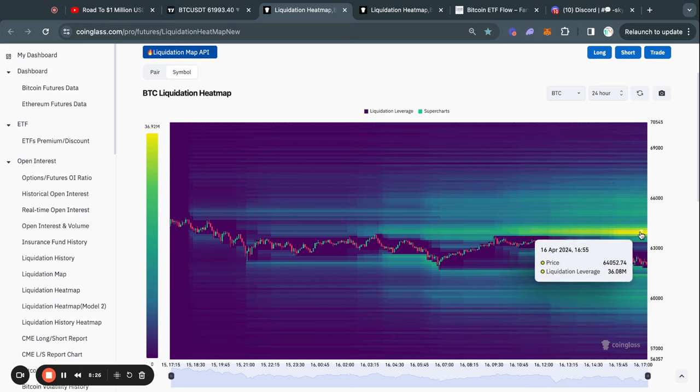On this 24-hour timeframe, we do see about 40 million dollars worth of liquidity at this 64k level. And as you know, if you watch my videos regularly, typically the Bitcoin price gets attracted to where there's most liquidity on this chart.